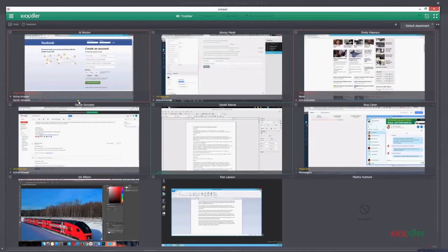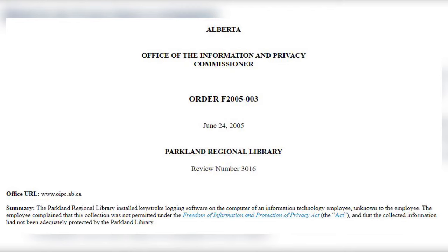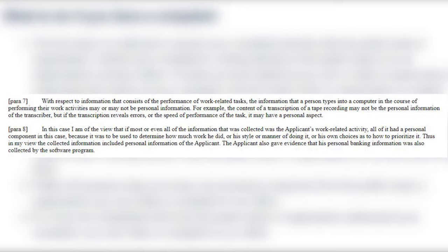So when it comes to your employer monitoring your computer screen or recording your keystrokes when you work, what would that count as? There was a case in Alberta called Parkland Regional Library where the employer installed key logging software, which records all the keystrokes of the user, onto the work computer of an employee without his knowledge. The privacy commissioner ruled that even if most or even all of the information recorded by this monitoring software was the employee's work activities, all of it still had a personal component, because it was used to determine how much work he did, his style or manner of doing the work, and his own choices as to how to prioritize the work. So this was enough to constitute personal information.